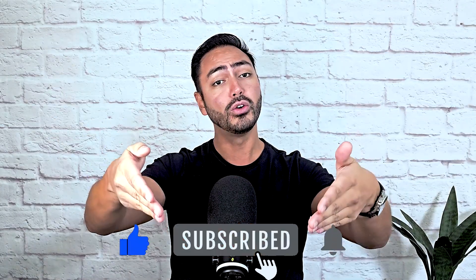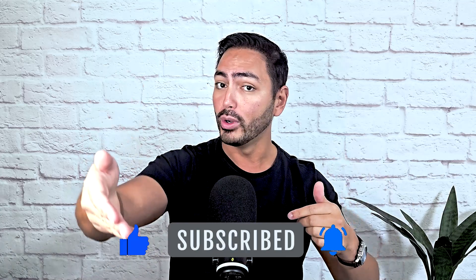If you enjoyed this video, make sure to give it a like, share it with your friends, and subscribe to Crypto King for more crypto insights and analogies. I'll see you next time.